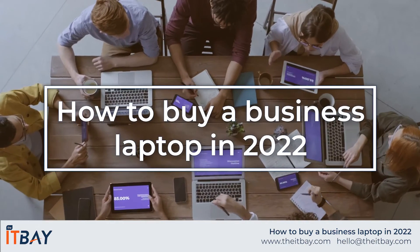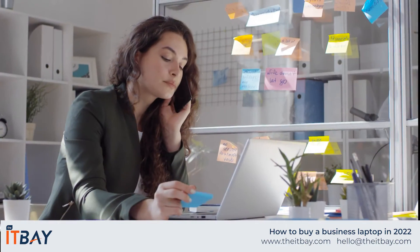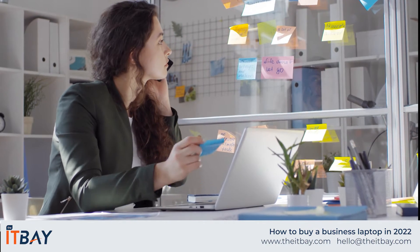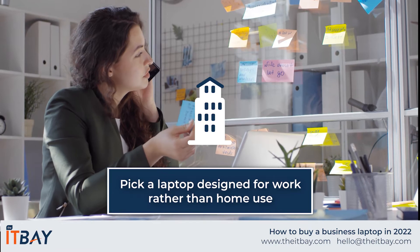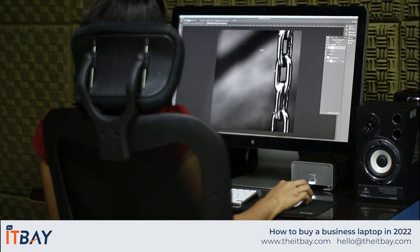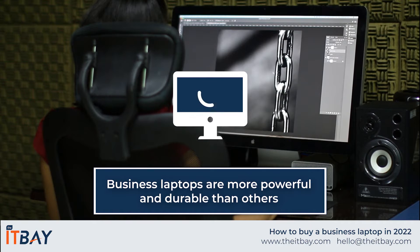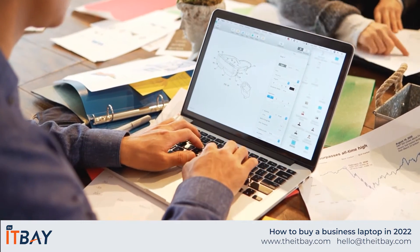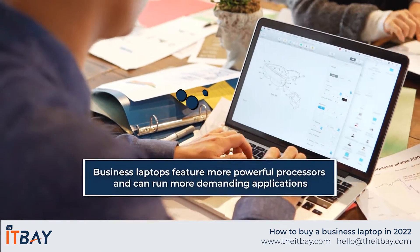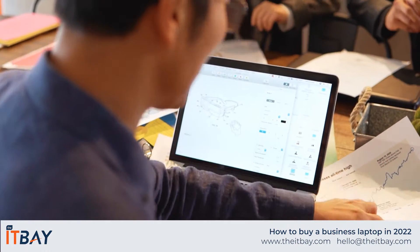How to pick the right business laptop in 2022. When shopping for a laptop for business use, you'll want to pick a model that's specifically designed as a work machine rather than a home use laptop. Business laptops are designed to handle heavier workloads and are built using sturdier materials, making them more durable. They often feature more powerful processors and can run more demanding business applications, and are also better at supporting multitasking.